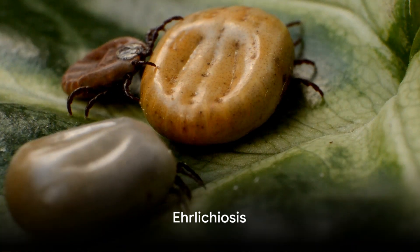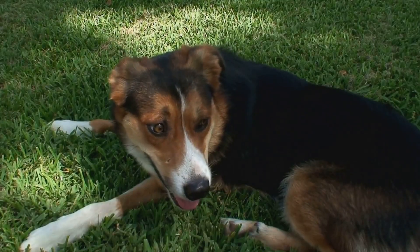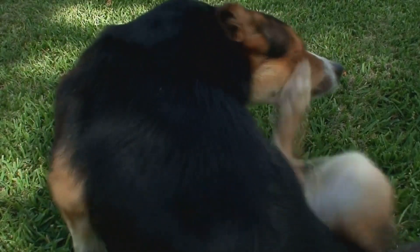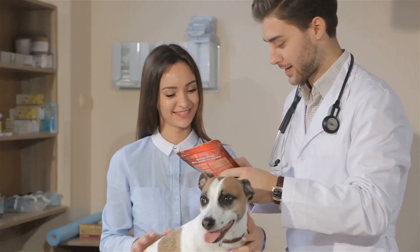Next up is ehrlichiosis, a disease that most often comes from the bite of a tick. Like anaplasmosis, it can make your dog or cat vomit, avoid food, and have nosebleeds. Symptoms pop up one to three weeks after the bite. It can be treated if caught early.